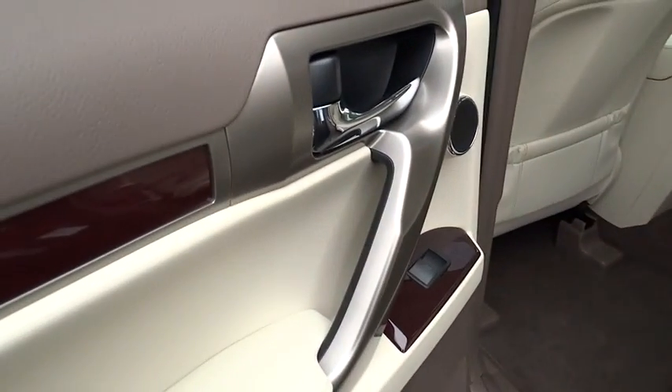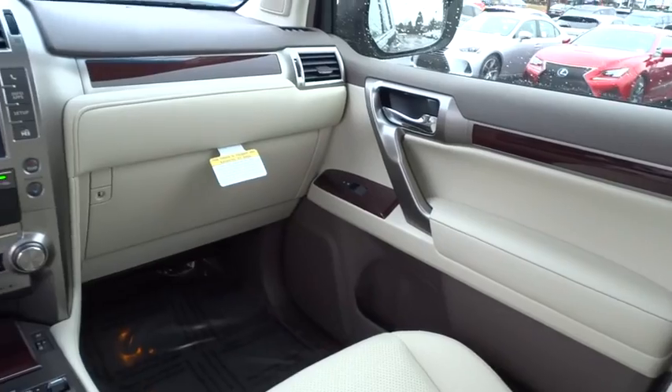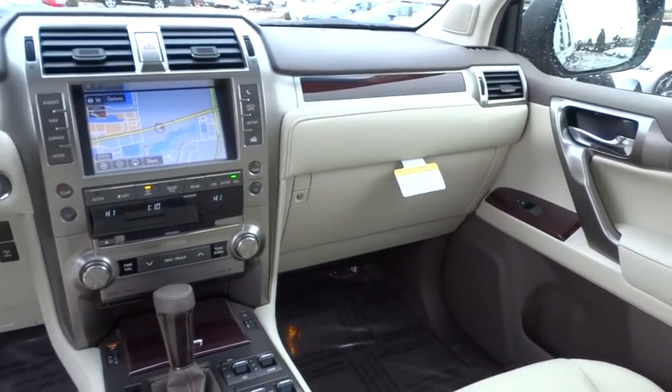Here are some of this vehicle's great options: navigation system, anti-lock braking system, stability control, traction control, keyless entry, backup camera, steering wheel audio controls.